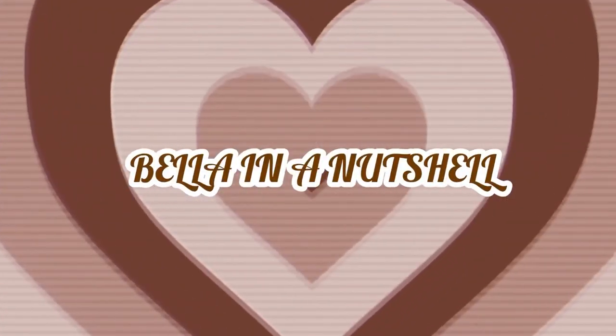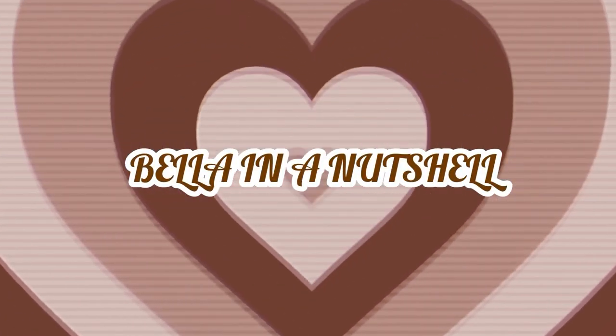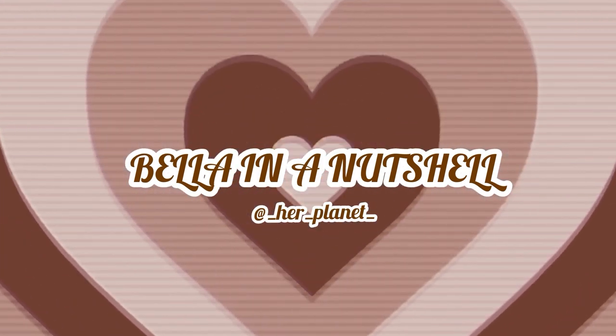Hello guys, welcome back to my YouTube channel, it's me Bala again and I am back with another video. This video has been requested a lot and for a while, and I'm finally giving it to you guys. I hope that you enjoy it — if you do, don't forget to like, comment, share, and subscribe, and click on the notification bell so you don't miss a single video.